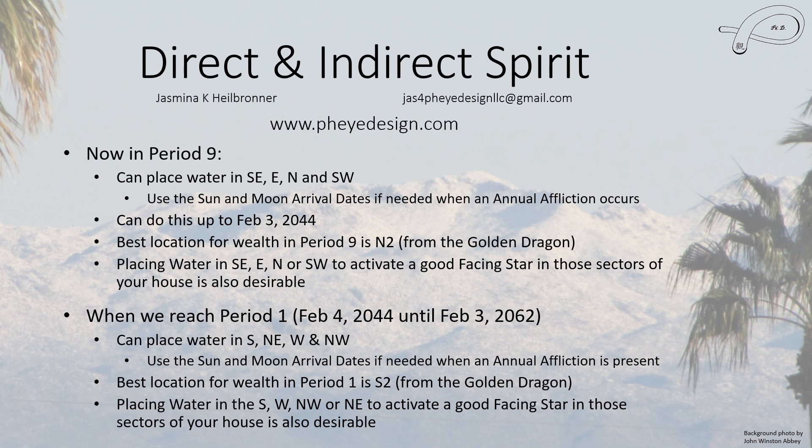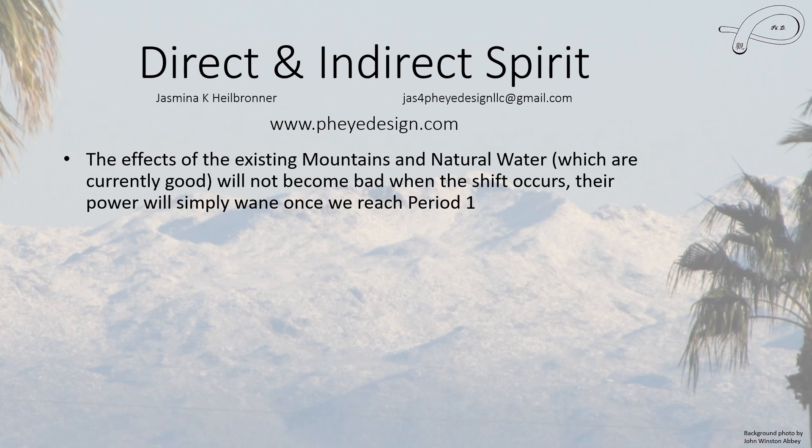I do talk about placing water for wealth in a lot more detail in my Leaning Stars video. Now, the effects of existing mountains and natural water which are currently good do not become bad when the cycle shift occurs. Simply, once we reach period 1, the current good ones basically wane — it's not like being cut off. For the mountains, it will never hurt you. For the natural water, it doesn't hurt you either. Man-made water may become negative over time, but don't worry about mountains, which have to be natural, or natural water.